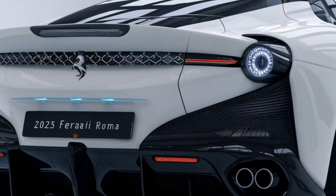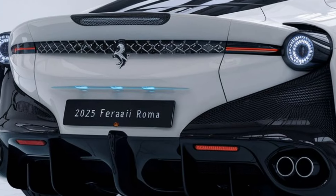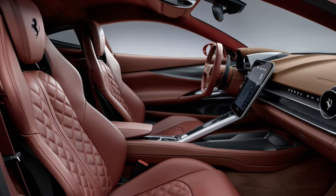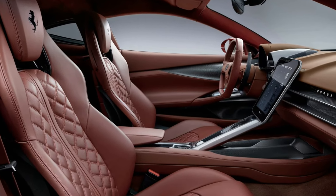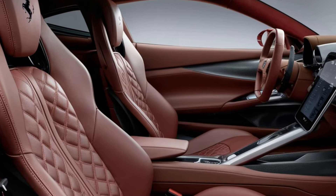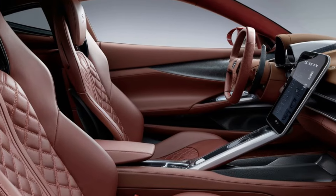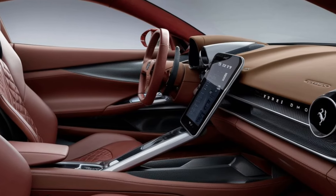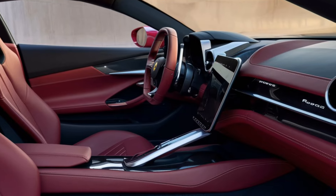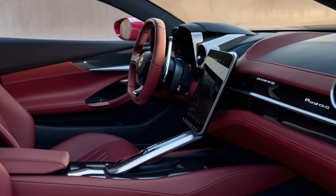The Roma comes with large alloy wheels, typically around 20 inches, enhancing both its aesthetics and performance. Inside, the Roma is fitted with premium leather seats, metal accents, and carbon fiber elements. It has a 2+2 configuration, meaning it includes small rear seats.